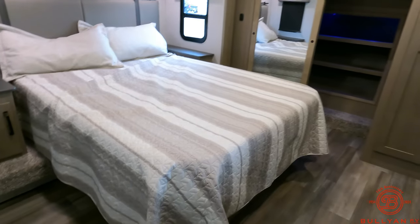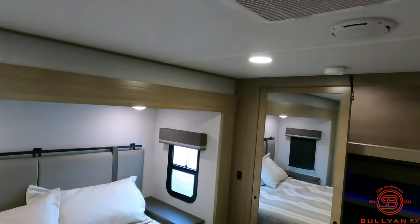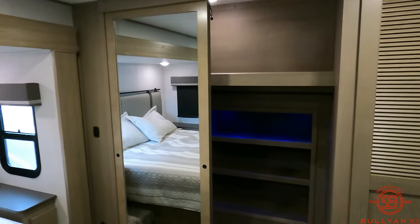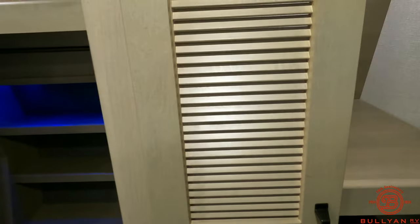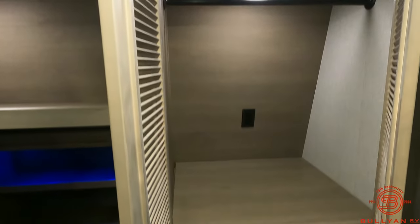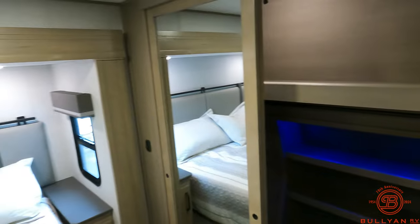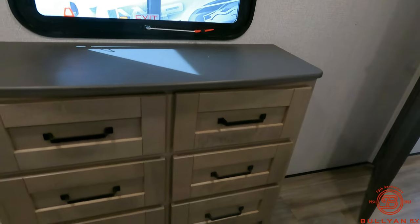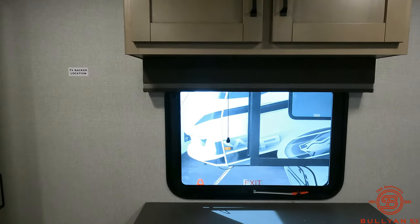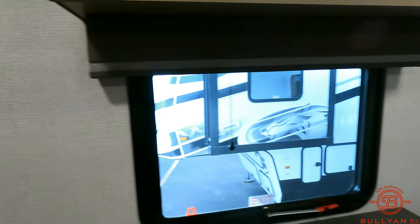In the bedroom area, it does have a full bed slide with a residential queen. There is a second air conditioner in the bedroom as well. Full walk-in closet, and then you do have another side closet with hanging clothes storage. There's a dresser at the foot of the bed, and there is a spot for a TV — a TV backer location right on that wall if you want to add one in here.